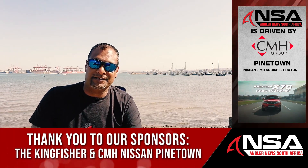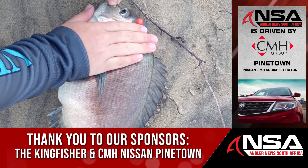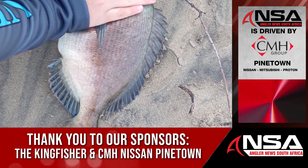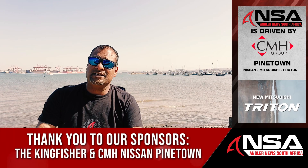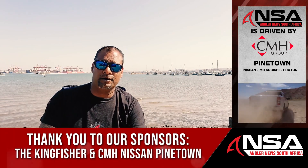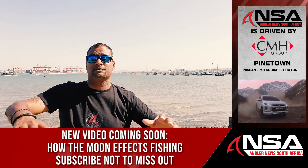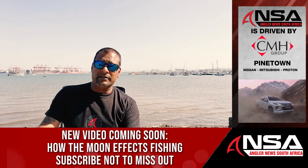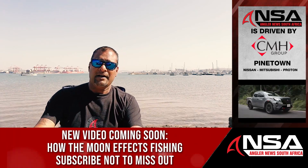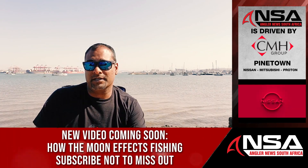Let's start off down the south coast where it has been bronze bream first of note. Amongst that bronze bream there has been some black bream as well. These are from all the points, starting off from Port Edward, moving down to Ramsgate, Margate, Yvongo, Shelley Beach and running off at Port Shepston. There's been bronze bream all over the place, as well as the odd garrick coming out on live bait and a few on lures.